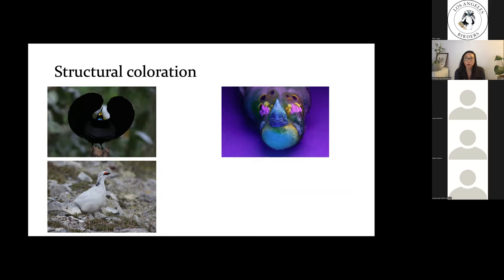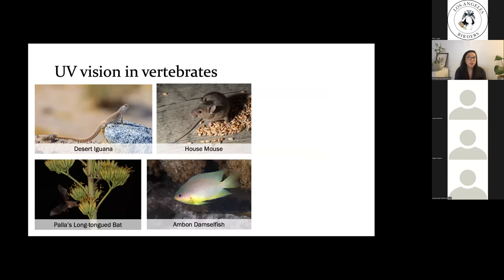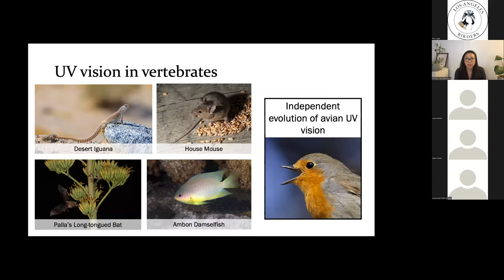Birds are also capable of producing colors that reflect ultraviolet light, and these are produced by structural coloration as well. Although we can't see UV signatures with our bare eyes, we can see evidence of this UV coloration under black light or with UV photography. We know from studies of bird vision and behavior that birds are actually capable of seeing these UV colors. UV vision isn't limited to birds — many fish, amphibians, reptiles, and even some mammals can see UV — but the pathway to UV vision differs in non-avian vertebrates versus birds, pointing toward an independent origin of UV vision in birds.